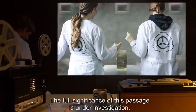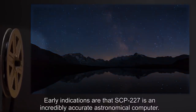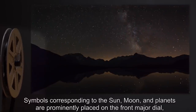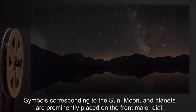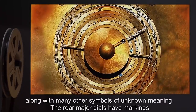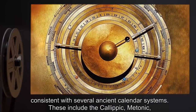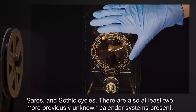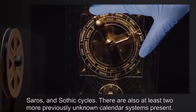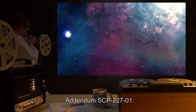Early indications are that SCP-227 is an incredibly accurate astronomical computer. Symbols corresponding to the sun, moon, and planets are prominently placed on the front major dial, along with many other symbols of unknown meaning. The rear major dials have markings consistent with several ancient calendar systems, including the Callipic, Metonic, Saros, and Sothic cycles. There are also at least two more previously unknown calendar systems present.